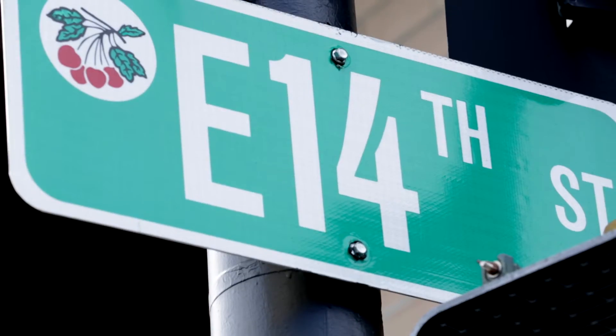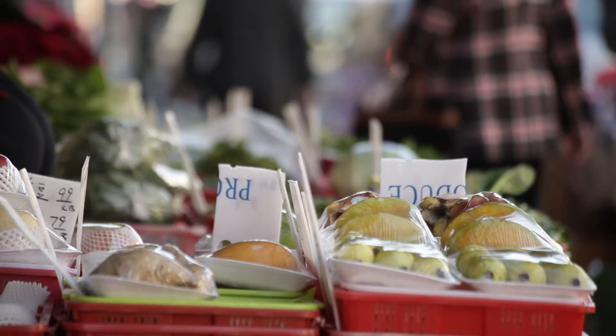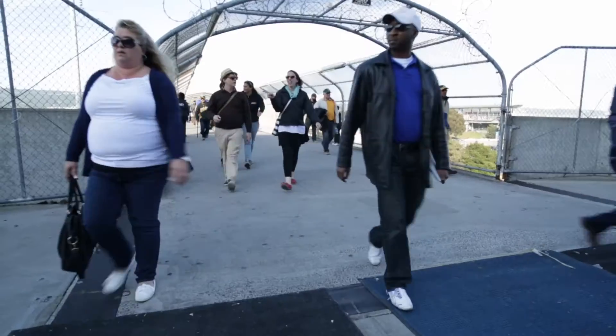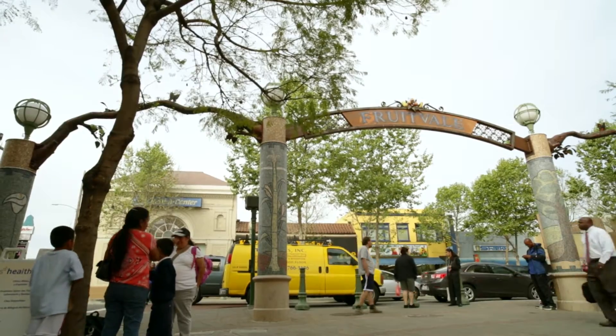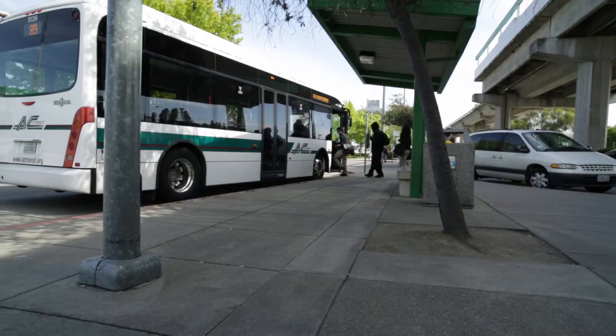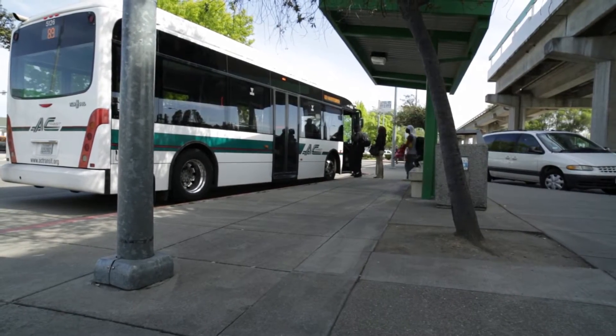International Boulevard and East 14th Street is a corridor that has defined the region. It's home to distinct and proud neighborhoods. It hosts commerce and history. It is a thoroughfare that carries thousands of workers to the business centers of the East Bay. Now it is on the verge of becoming the home to a new and smarter approach to public transit.